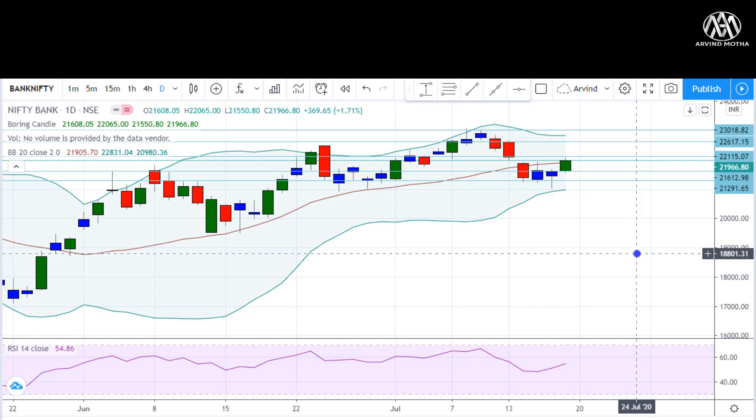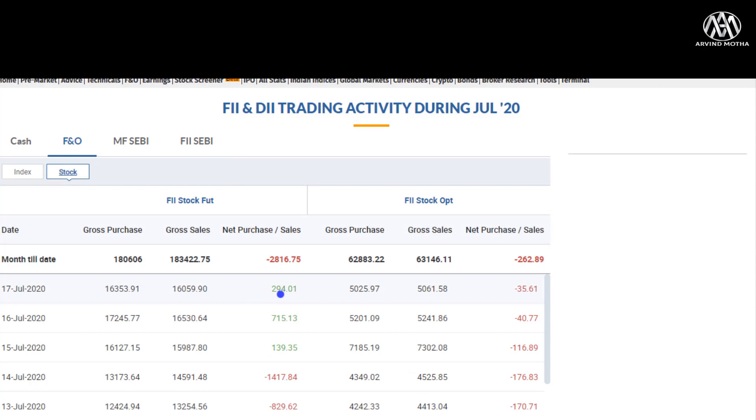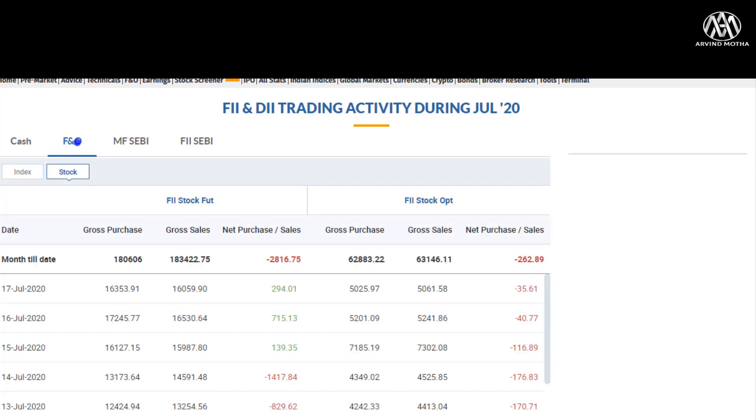Coming to other data points — the FII data. Given the momentum on Friday, both FIIs in index F&O and stock F&O show FIIs buying with very slow volume of selling. In cash also there is good buying from FIIs and not much selling from DIIs. If FIIs continue on the buy side, we can expect more short-covering rally, so we can obviously stay long.